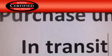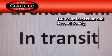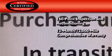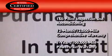Toyota certification includes a 160-point inspection and an extensive reconditioning process, plus a 12-month, 12,000-mile comprehensive warranty, and a 7-year, 100,000-mile powertrain warranty.